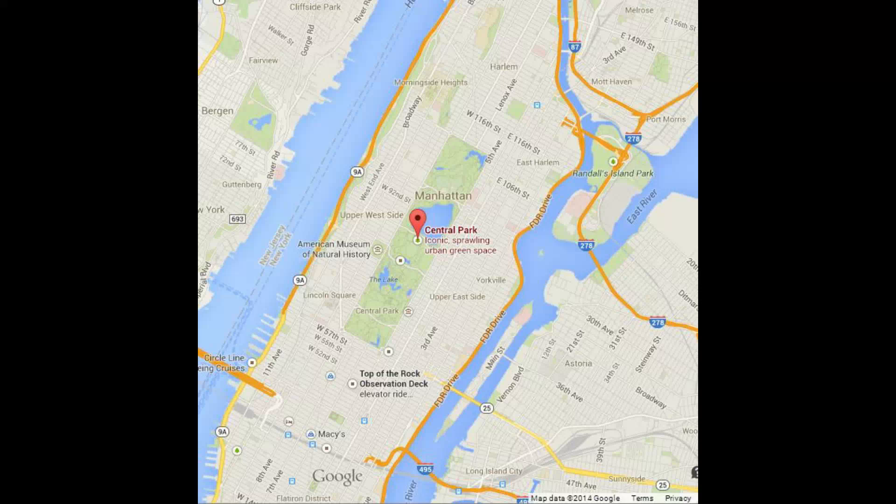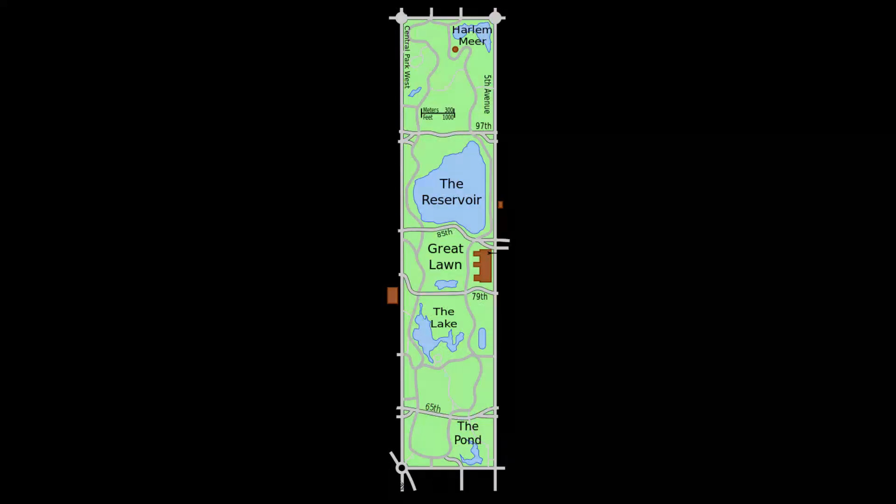Next to Central Park, the most visited urban park in the United States, it was designated as a United States Historic Landmark in 1963 and was placed on the UNESCO World Heritage Site tentative list in 2017. Here's a map of all of Central Park, which I will review from the bottom to the top.